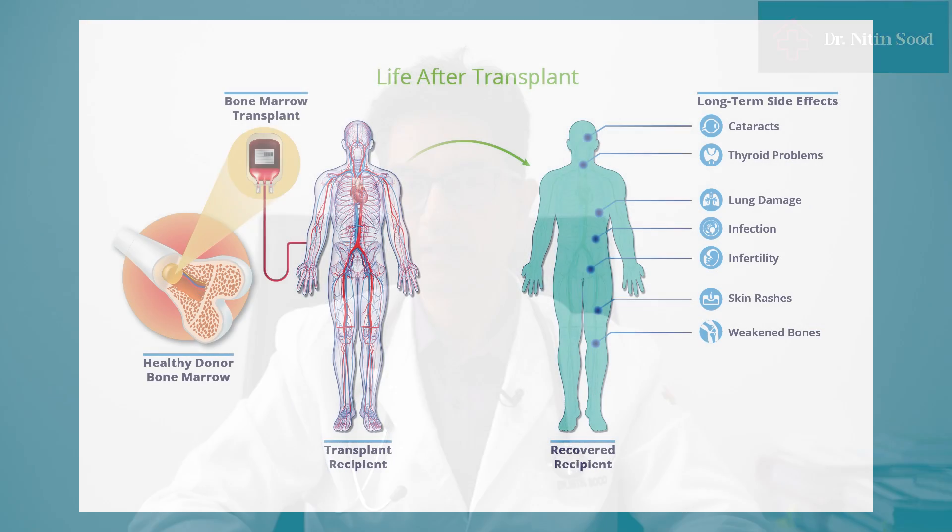After this, we put a line into one of the major veins — usually the groin vein — which extracts the stem cells via a machine called an apheresis machine, and stores them into a little bag.